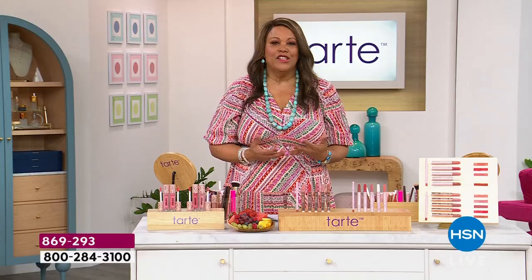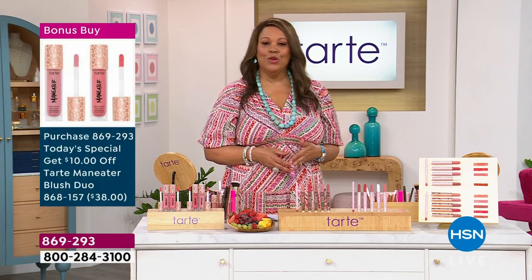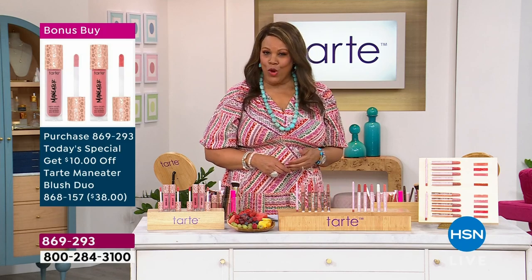What you're buying today is confidence. You're buying that feeling of 'I feel so pretty.' And when you feel pretty and feel that confidence, you stand a little taller. I'm in a commercial and I just want to pucker up — come here baby, let me plaster one on you. So check out our bonus buy as well.